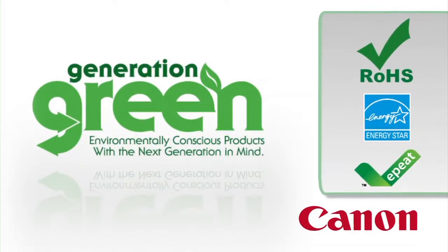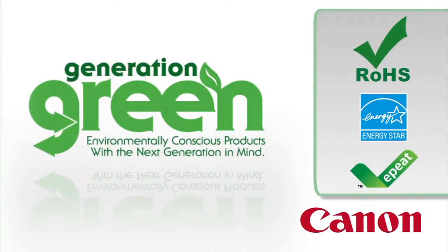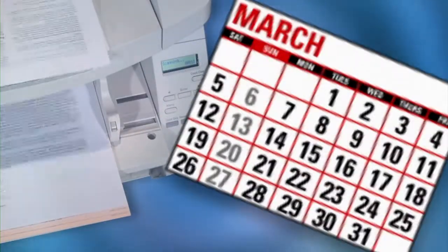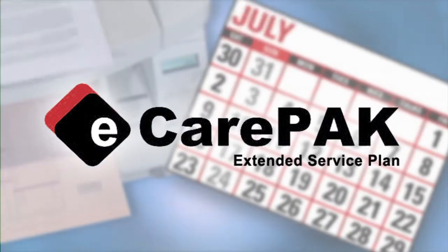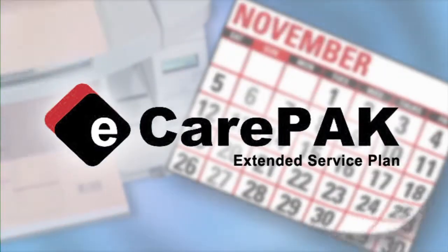The DR-G1130 is ENERGY STAR qualified and complies with the RoHS Directive. Canon USA offers eCarePAC options to extend service beyond the initial warranty period, to help save on maintenance and keep the DR-G1130 up and running for long periods.